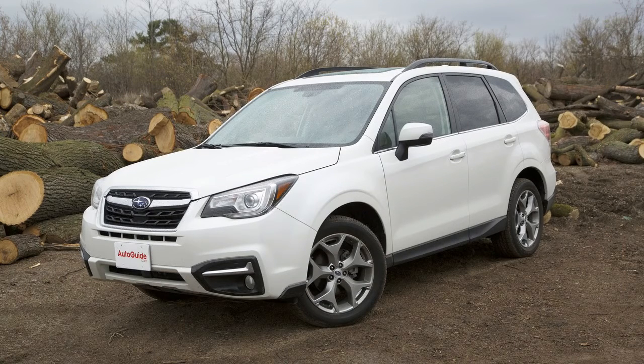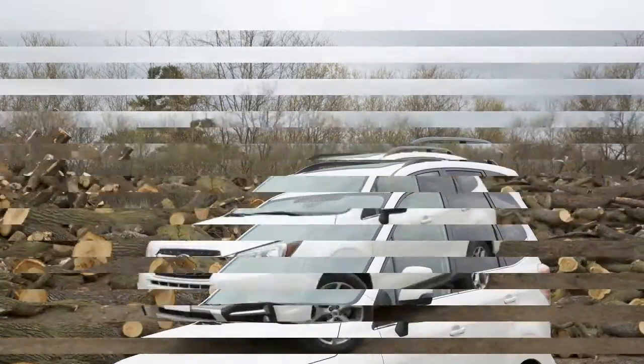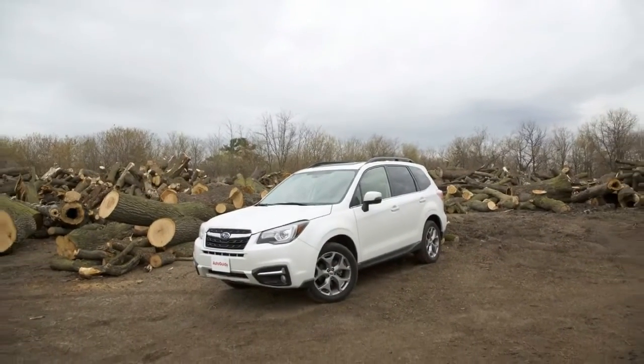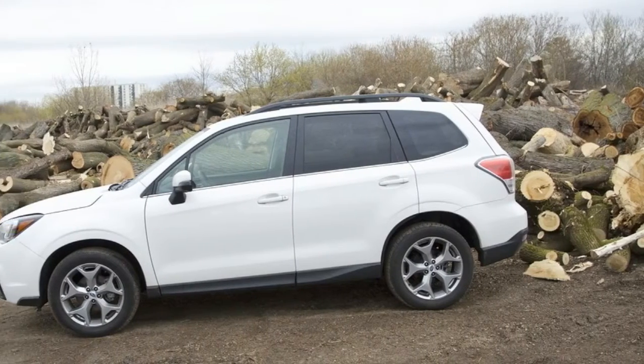But don't take that the wrong way — this car has a fantastic interior, and it's a solid place to spend your time. The leather seats in this test vehicle are done up in a pretty upscale brown shade that is really eye-catching.